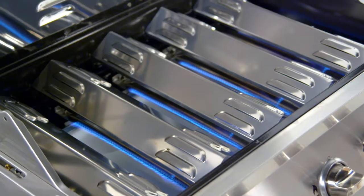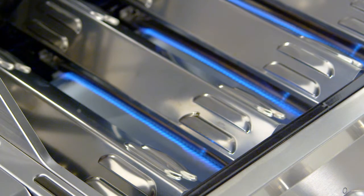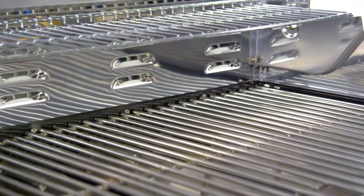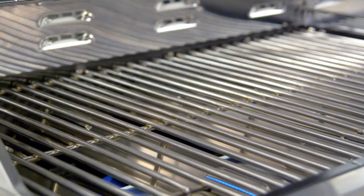Stainless steel heat tents protect the primary burners from food's natural juices and also help distribute heat evenly across the cooking surface. The cooking grates are made from stainless steel with iron core for heat retention, longevity, and cooking performance.